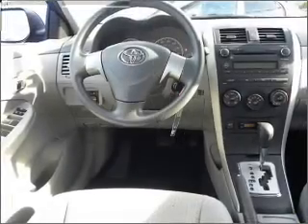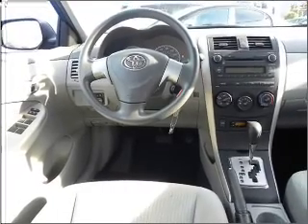Air conditioning and AM FM stereo. Click or call to set up a test drive right away.